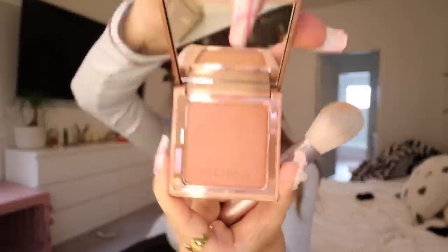There we go — brought life to my face, I was looking a little bit dead before. This blush looks very interesting because it has a lot of sparkles in it. I don't want to do too much.